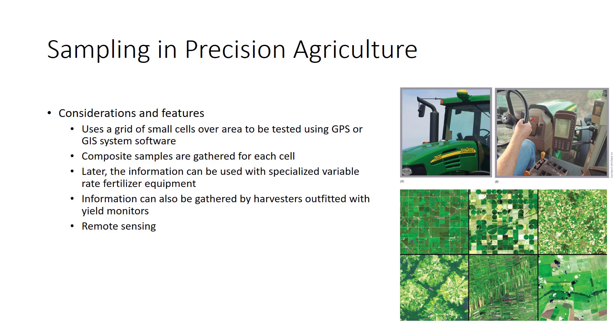Precision agriculture begins by imposing a grid of smaller cells over a field. While one might begin with a soil map, the grid is formed using a Global Positioning System (GPS) computer and geographic information system software. Composite samples are gathered for each cell, tested, and entered into the computer. Later, with a GPS unit mounted on the tractor cab, fertilizer can be applied at variable rates as it traverses the field using variable rate technology equipment.